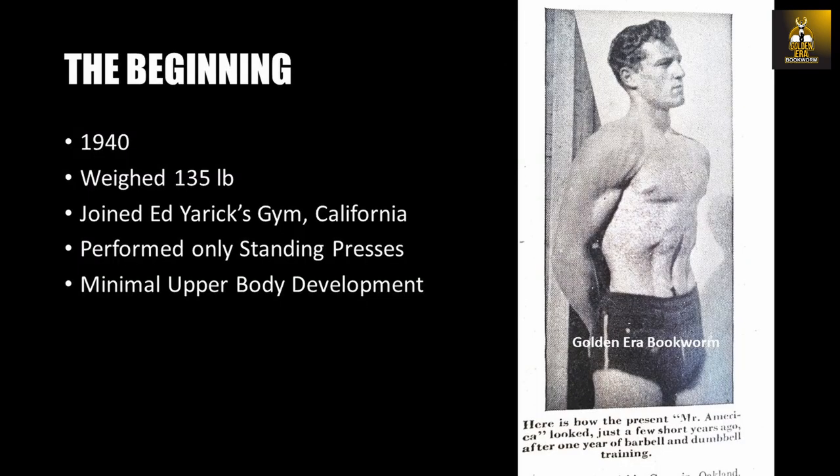Before reaching the heights of bodybuilding he did in the Silver Era, Clancy actually started with a fairly thin yet athletic physique as he participated in sports. In 1940, weighing only 135 pounds, he began lifting weights, and his first program consisted of simply hoisting the barbell overhead from a standing position. For several months, he basically only performed standing presses, working his upper body but with a rather limited program.